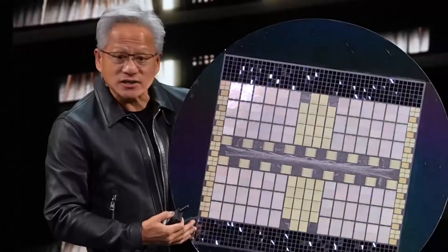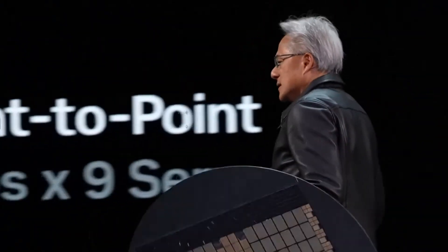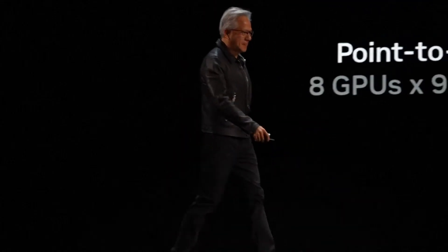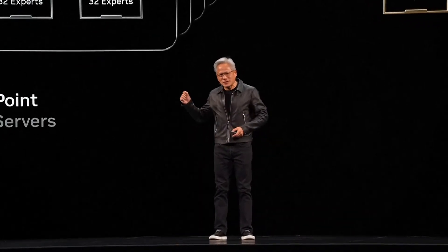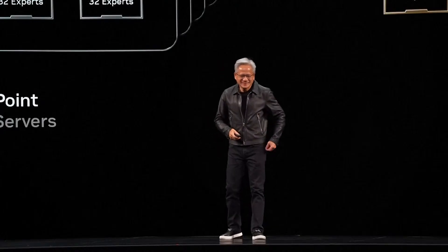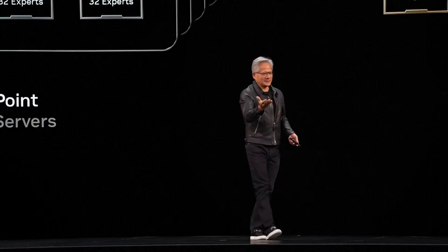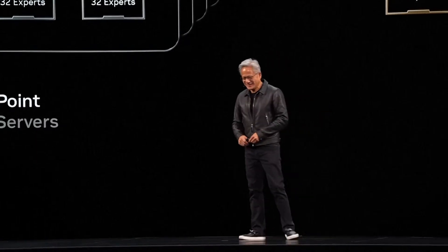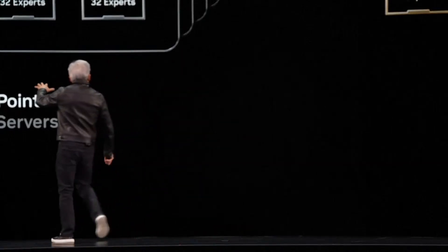This one giant rack makes all of these chips work together as one. It's actually completely incredible. And I'll show you the benefits of that. But the way it looks is this. So this is what we created in the past. This is NVLink 8.